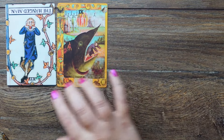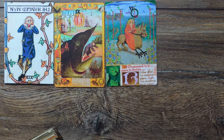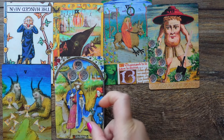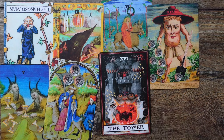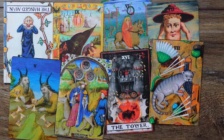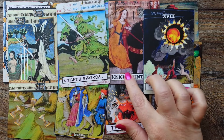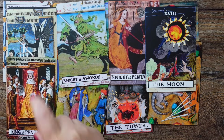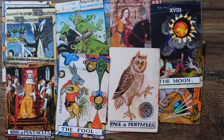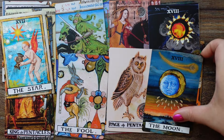I am a big fan of medieval art and medieval decks, and this deck has it all. The creator has collaged all this medieval art and added elements like swords, pentacles, wands, cups, and other stuff. This deck reads so well.